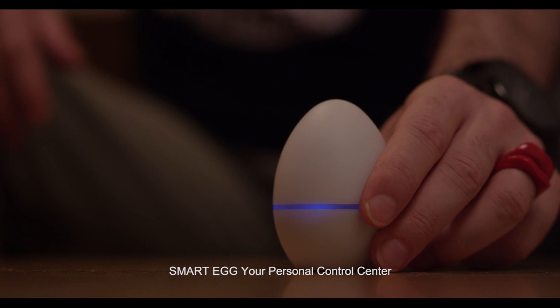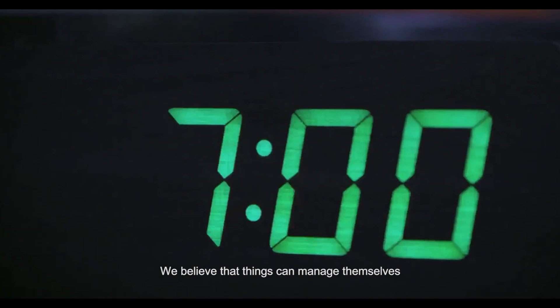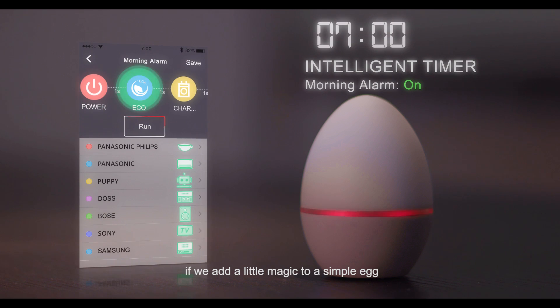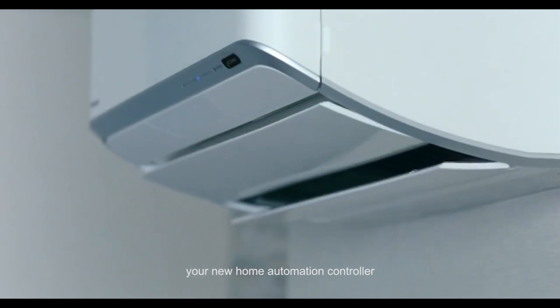This needs to be changed. SmartEgg, your personal control center. We believe that things can manage themselves if we add a little magic to a simple egg. Introducing the SmartEgg, your new home automation controller.